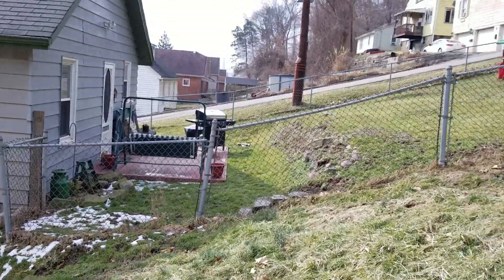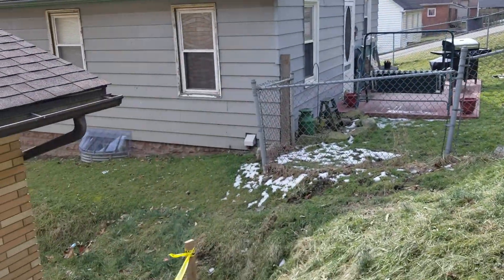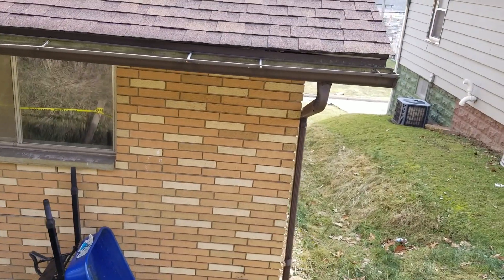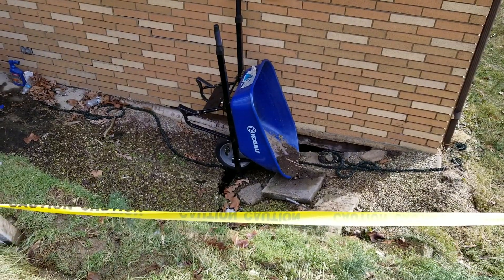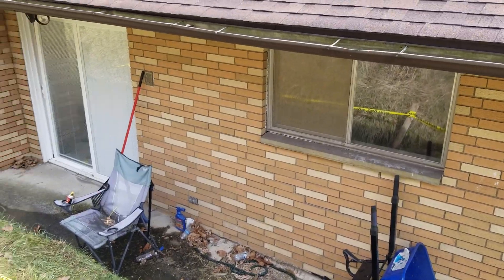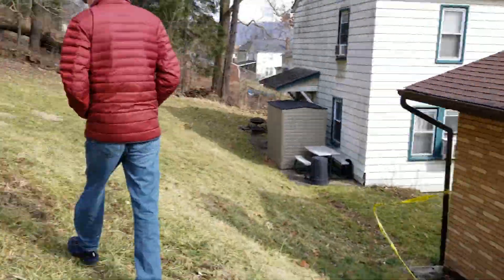Someone decided to fix this fence, like I said. Basically this is the end — there's nothing but standing water up here. I never had that before.